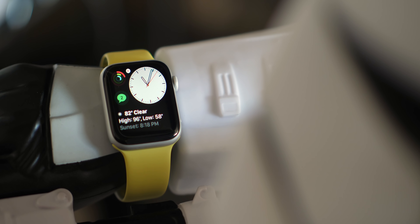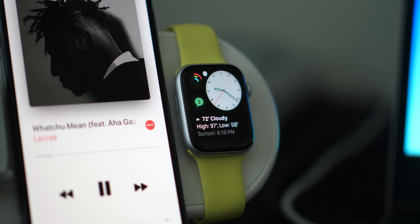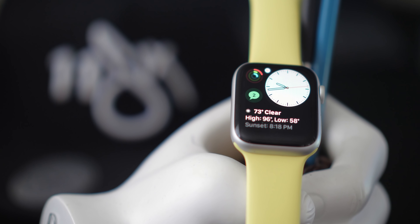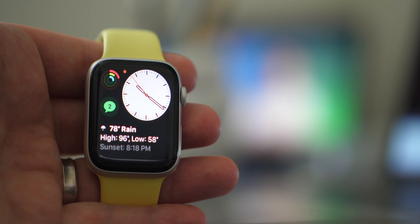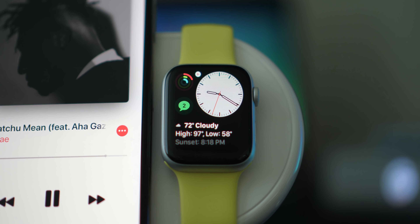We also have the new Modular Compact watch face, which is kind of weird to me — it's a take on the original Modular face but you actually end up with two fewer complications. It's also the only watch face where the red notification dot on top is not centered. You'd use this if you just prefer the look of that clock, and you can switch between analog and digital.